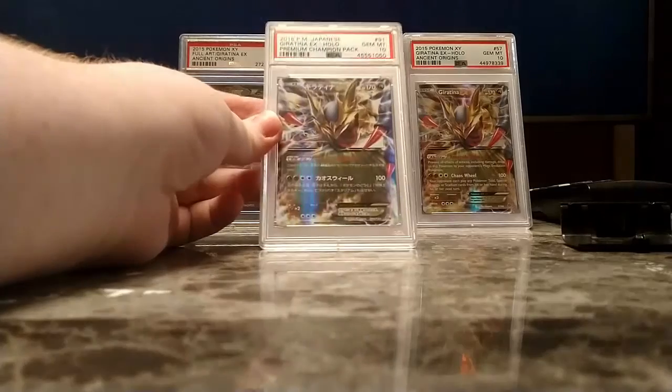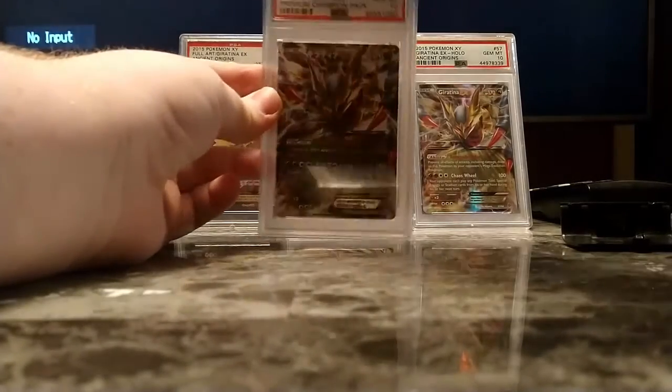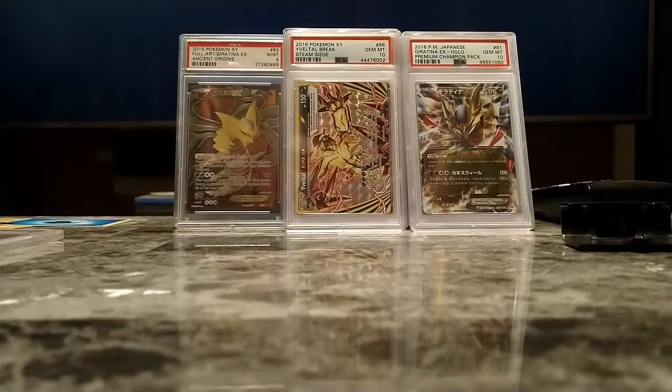Here's the Premium Championship Pack version of that Giratina EX, from the same set as the Mewtwo. I also have the Mega Mewtwo Y from Premium Championship Pack, but it's got a massive crease going through it — probably only get a 3 or 4, so I'm not going to submit that one.